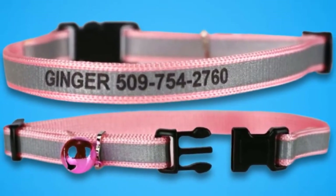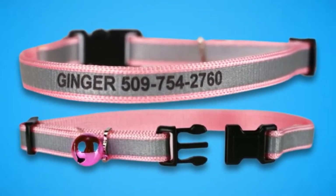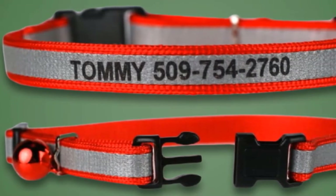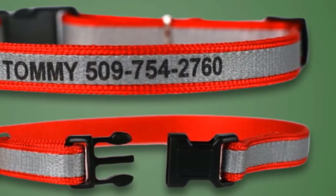Your cat's identification is laser engraved on the reflective strip. This eliminates the worry of your pet losing their hanging tag, and you will be at peace knowing that your cat's name and telephone number will stand out in the instance of your pet losing its way.